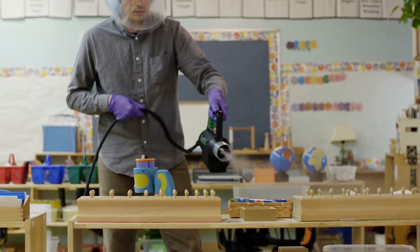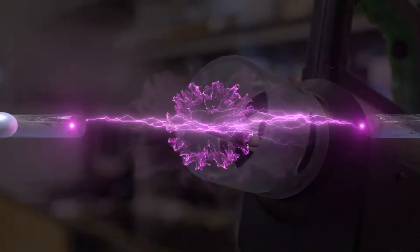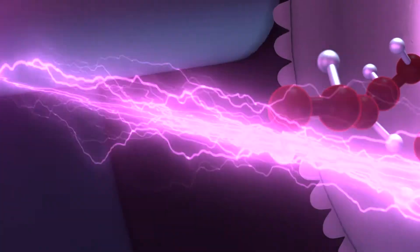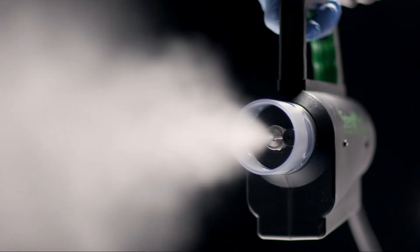Steramist's binary ionization technology relies on only one active ingredient: low-percentage hydrogen peroxide. In this patented two-step process, BIT solution is passed through TOMI's atmospheric cold plasma arc, resulting in the production of reactive oxygen species — primarily the hydroxyl radical — carried in a dense fog that spreads like a gas.